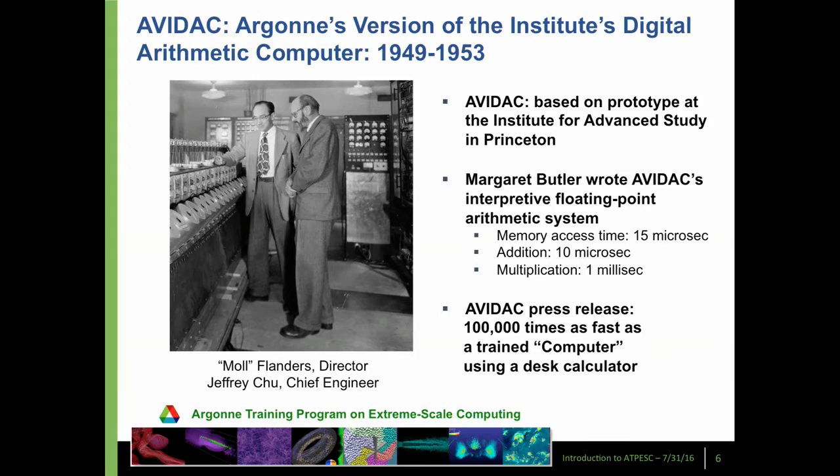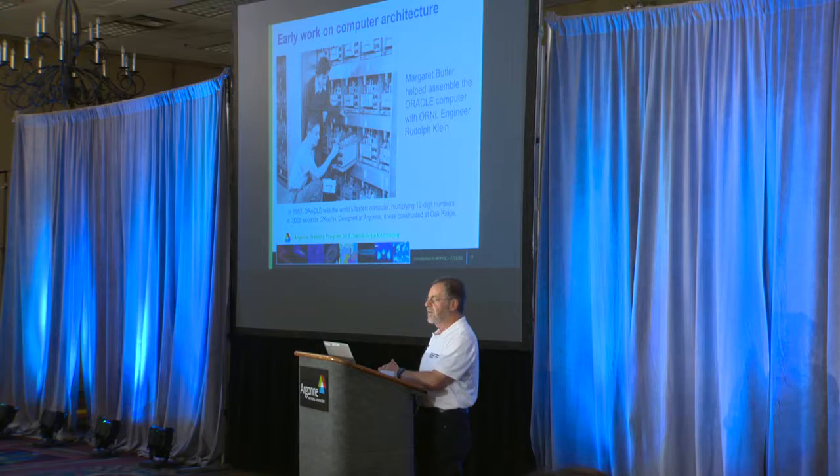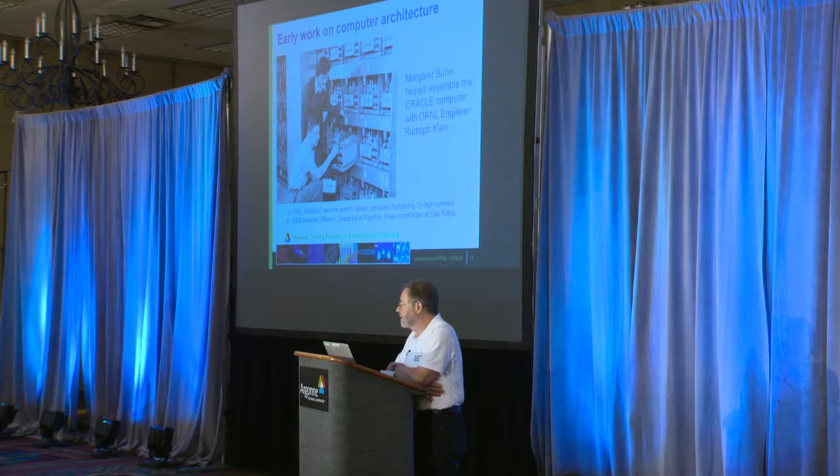That's how parallel computing used to be done. With AVIDAC you could go 100,000 times as fast as a trained human computer using a desk calculator. Then Oak Ridge National Lab heard about this and wanted one like it too. Argonne helped design the Oracle, which was initially built at Argonne and then moved down to Oak Ridge. One of the people who helped design it was Margaret Butler, who had also helped design parts of AVIDAC. Margaret Butler was a very distinguished scientist, physicist, and very early computer scientist. Argonne has a named fellowship — the Margaret Butler Fellowship for postdoctoral studies — given out every two years.